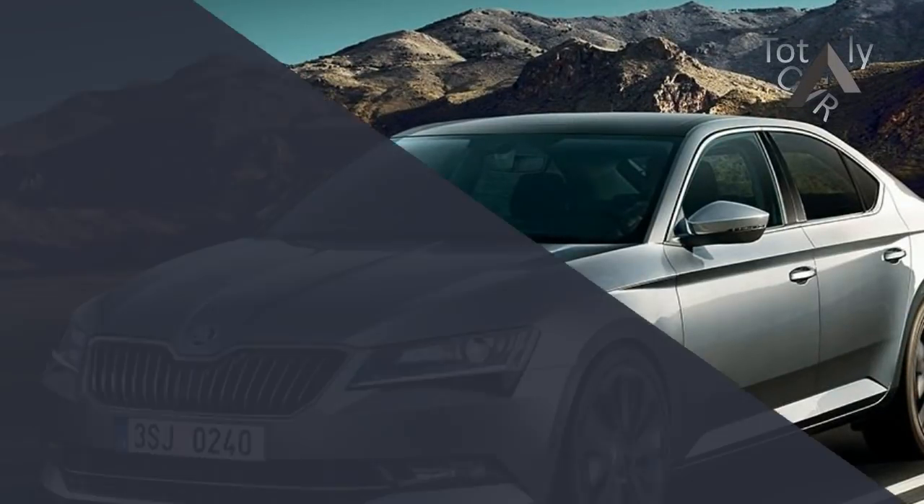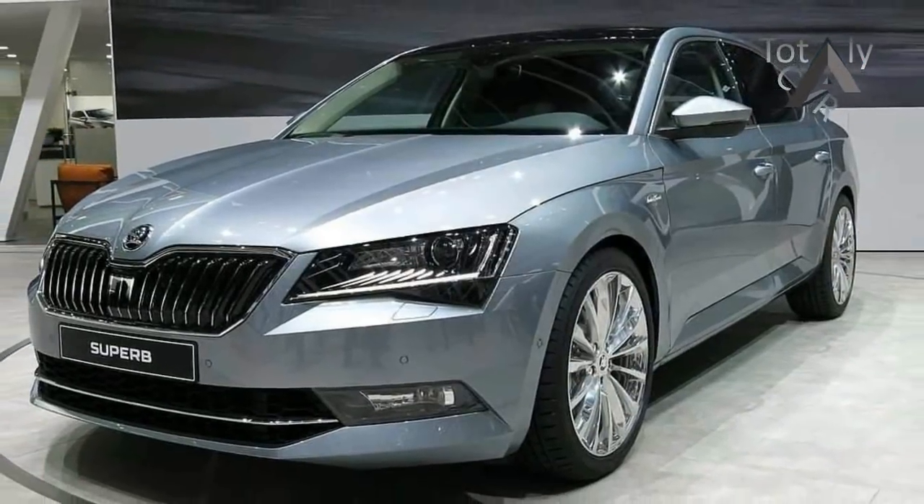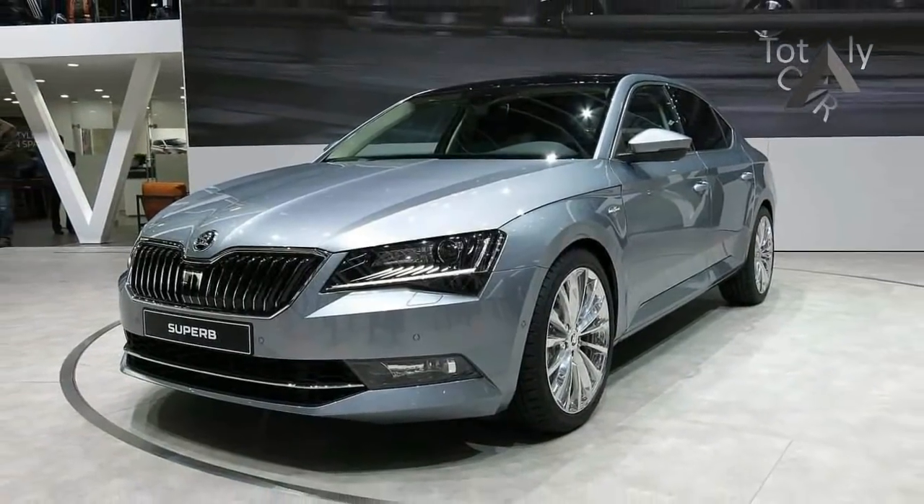Australian pricing and details for the updated 2018 Skoda Superb have been released today, ahead of the revised liftback and wagon September launch.